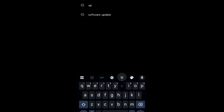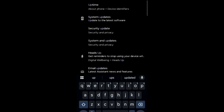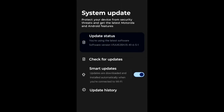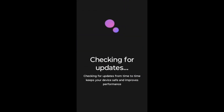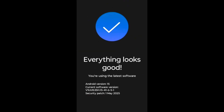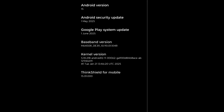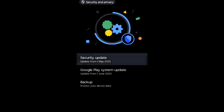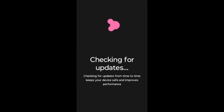Companies update their software to fix bugs. Go to the search menu, type 'update', click on it and check for updates. If there is any update available, please update that software. Also update the security patch update. Once everything is updated, your phone won't hang as much.